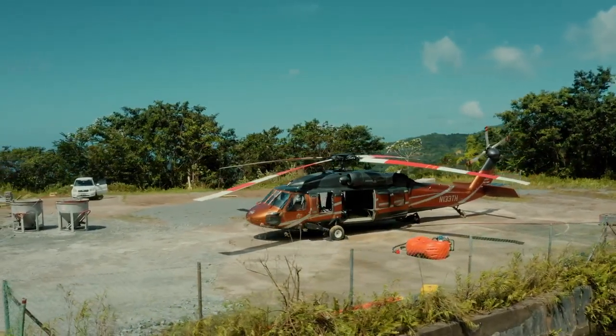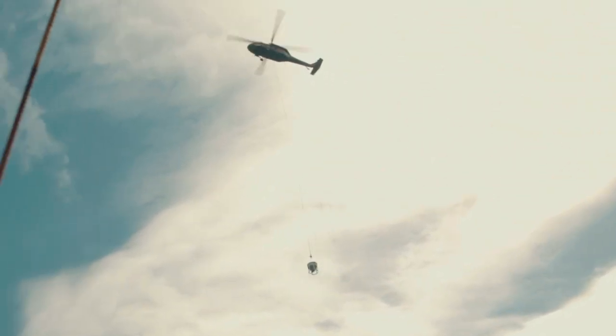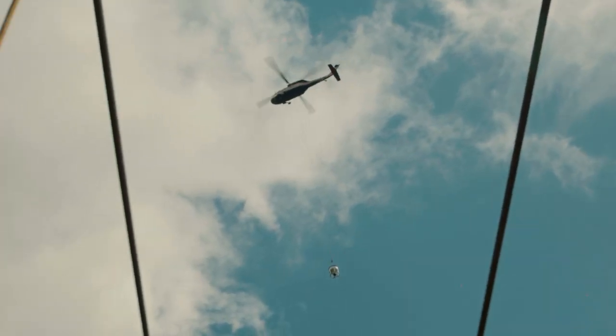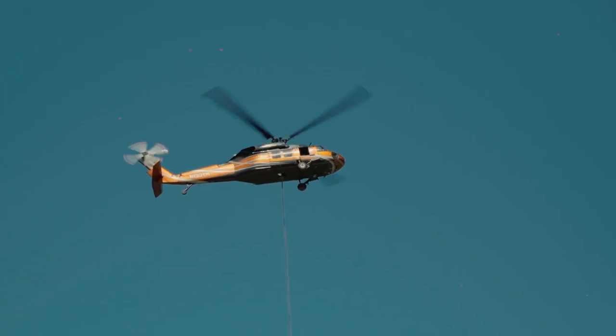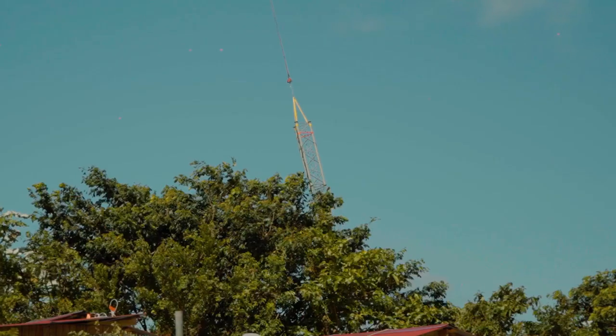This material ropeway will carry all the materials through the forest for us to build the actual cable car itself — things like foundation materials, formwork, tower structures, and all the components for the machinery at the top station.